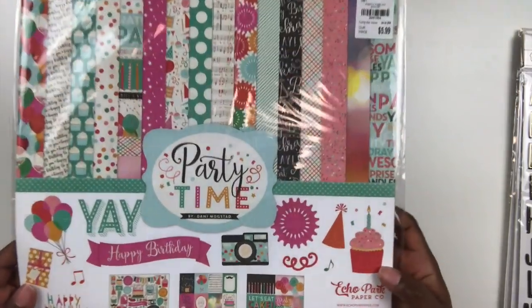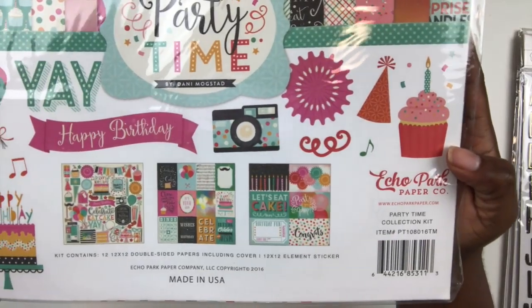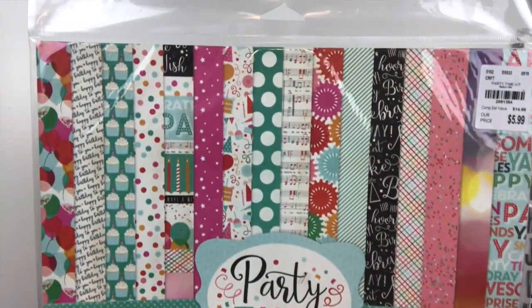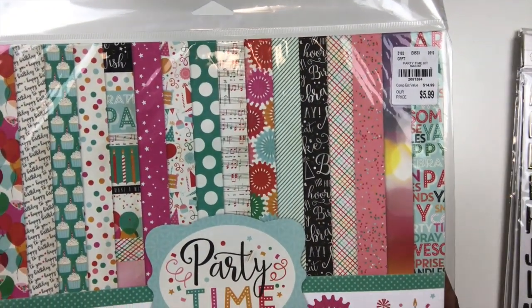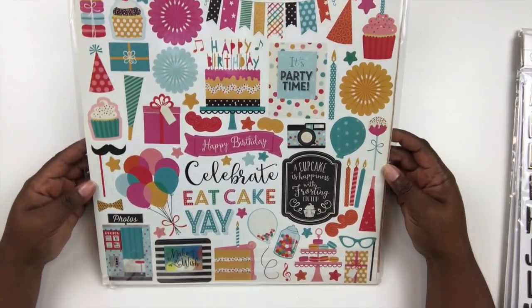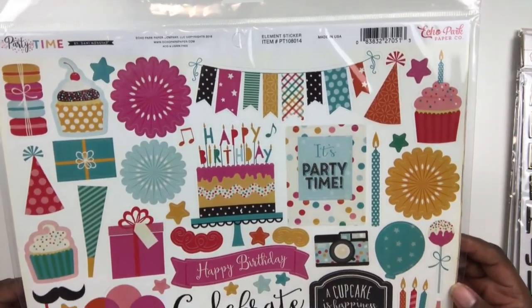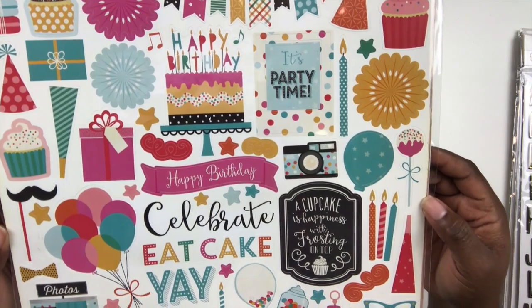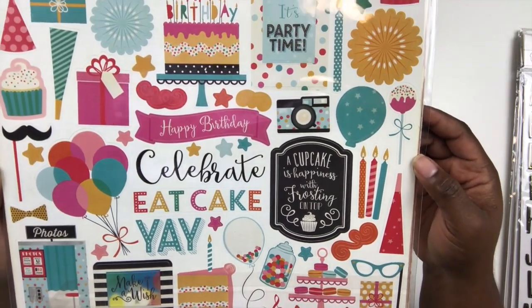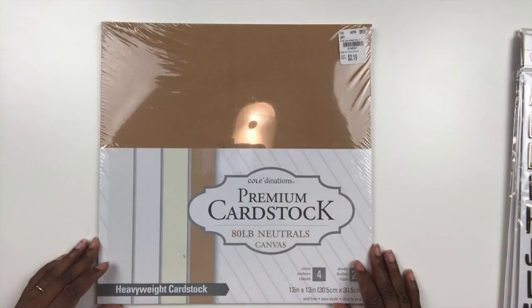This set is called Party Time by Echo Park. It was designed by Danny Mondstadt and I picked this up because my mother just recently celebrated her 71st birthday and I realized all of my happy birthday stuff was sort of kid-related, so I wanted to pick up something a little more adult. I think this is fun. I love all the bold colors. Of course it comes with a 12x12 sticker sheet, some pocket cards, and some patterned paper, so I can't wait to use this.